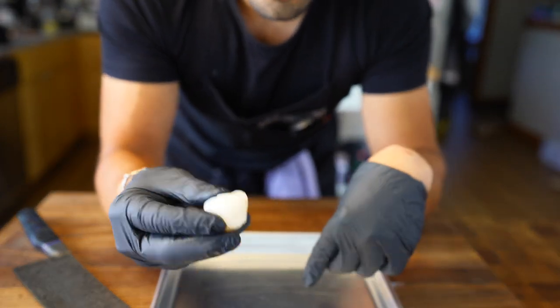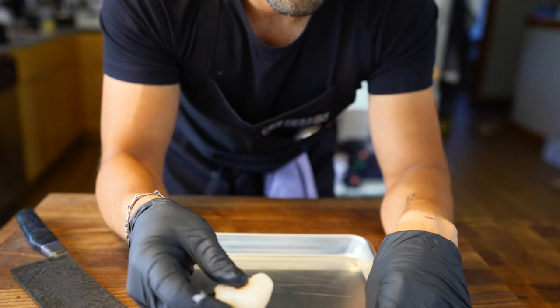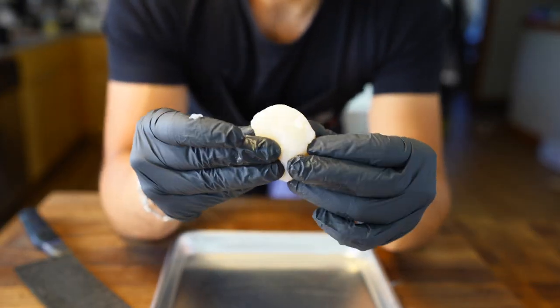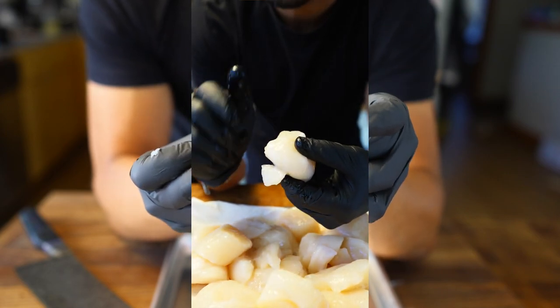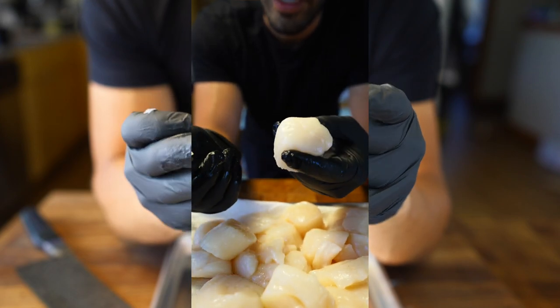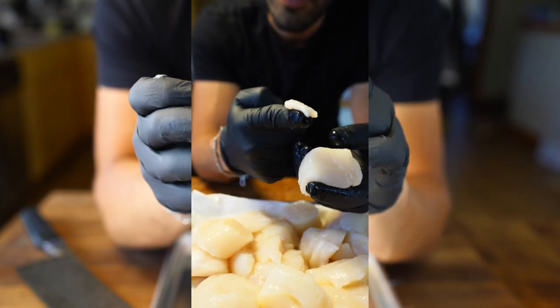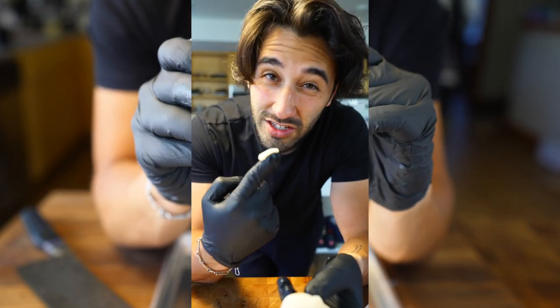It looks like my fish butcher cleaned these for me — I did buy them from Pike Place Market, and they are very professional there. But let's pretend here. Typically there would be a little piece right here — you see that? That's the abductor muscle. You pull that off, and that is how we clean the scallop. This stuff is going to be chewy. We can save it, mince it up, and make a nice sauce out of it.